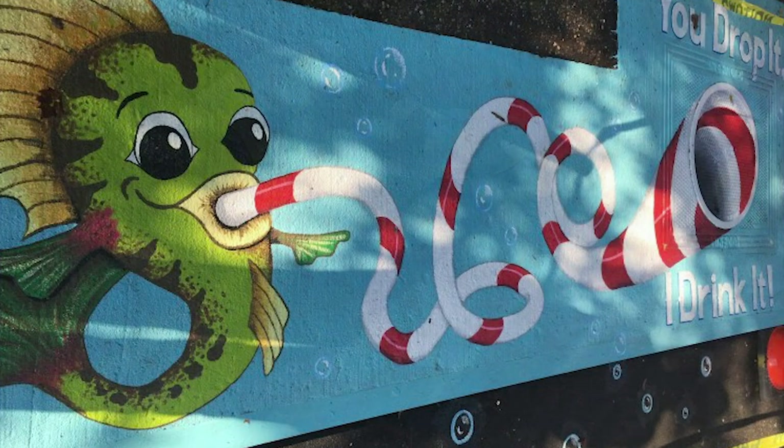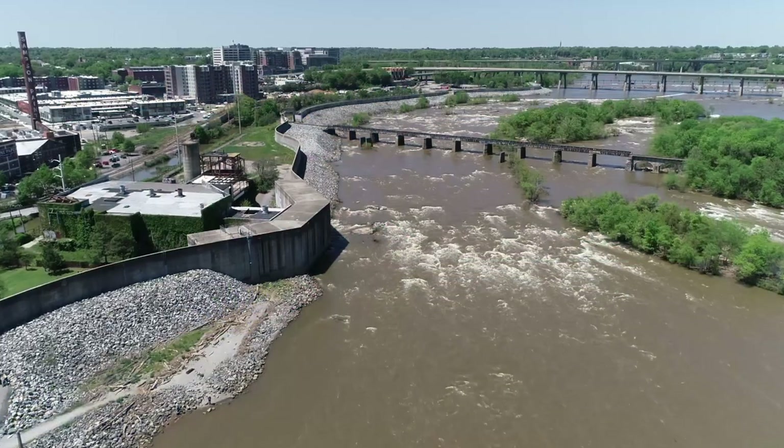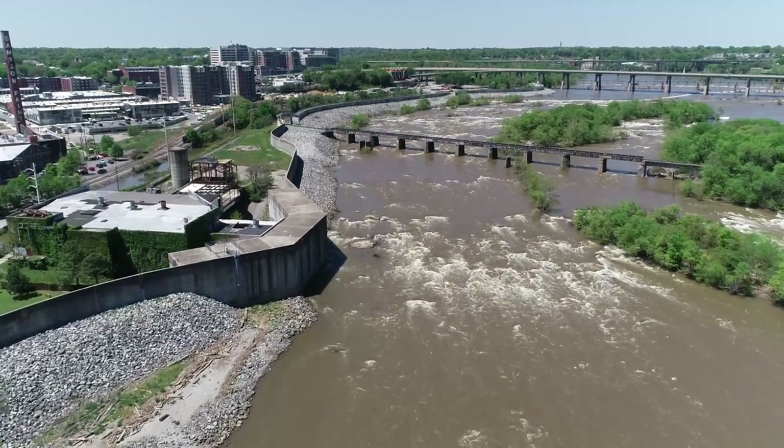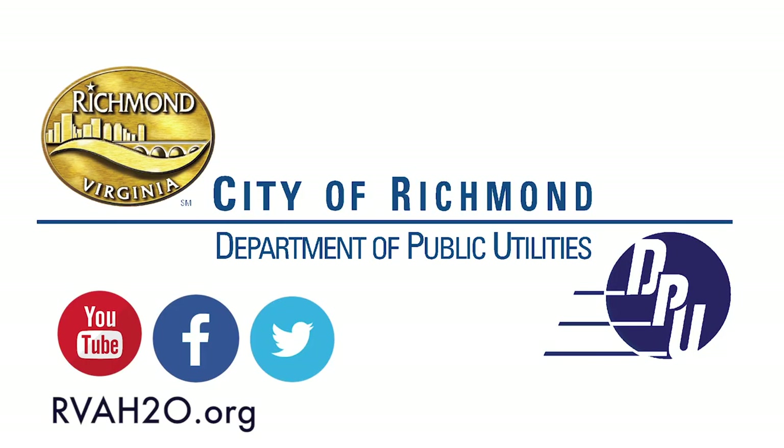Learn what you can do to keep drinking water clean. Together we can achieve our goal of cleaner water for Richmond. Join us in our efforts to improve water quality throughout RVA. We welcome your help. For more information, visit our website at www.rvah2o.org and visit our social media sites.